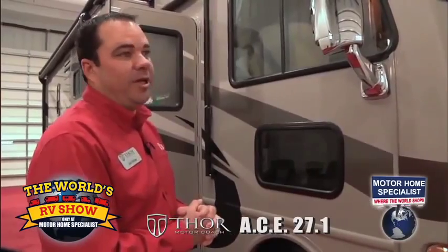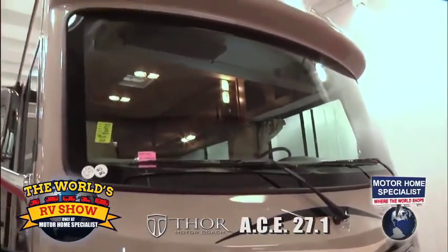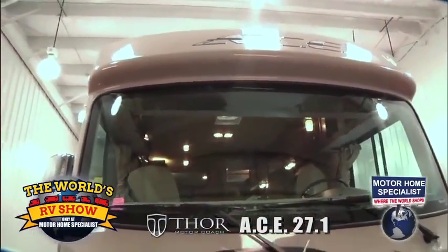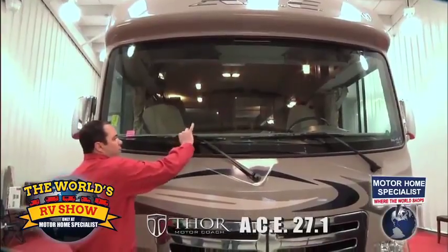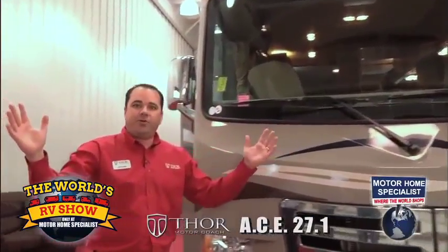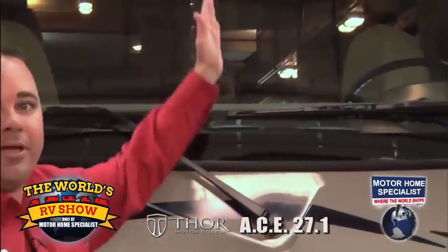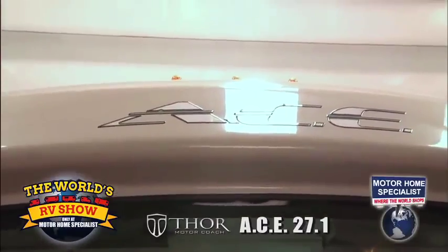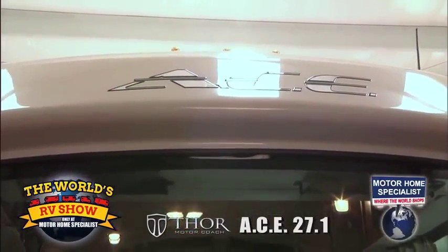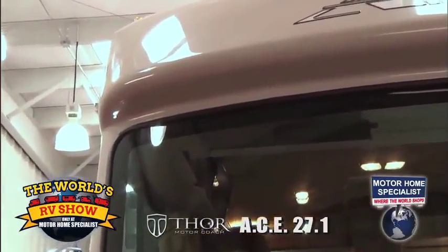What really makes this motorhome unique starts at the very front with the front cap. It's a very unique design different than most Class A motorhomes you see in the marketplace. It's a Class C windshield - a one-piece windshield - so your windshield wipers are out of the line of view, giving you a nice panoramic view when traveling through the mountains or around the country. You'll notice a unique feature where the top of the windshield actually comes down - that's what we call the brow over the top of the windshield. This prevents the sun from coming into your eyes when driving out west when the sun is going down.